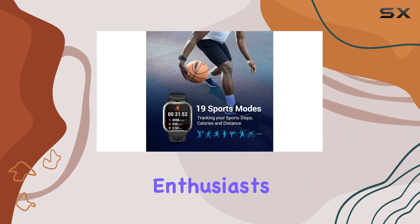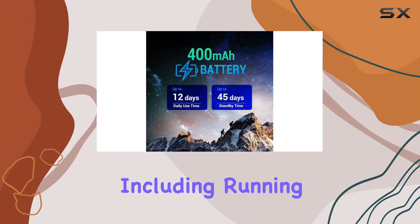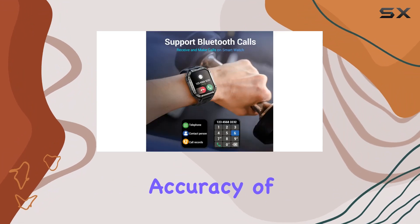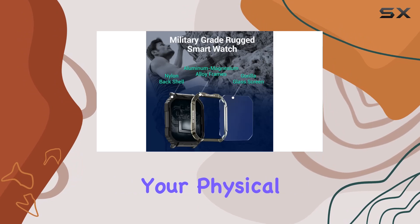For fitness enthusiasts, the Fitnif smartwatch offers multiple sports modes, including running, walking, cycling, and more. The efficiency and accuracy of the Bluetooth watch's data provide timely reminders to rest and optimize your physical activities.